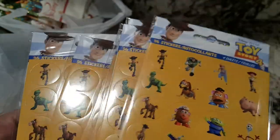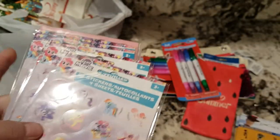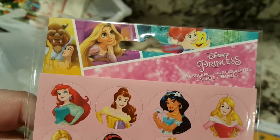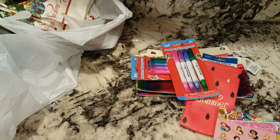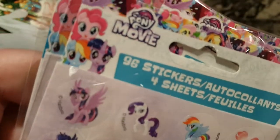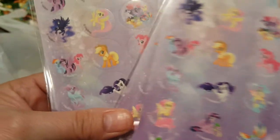I got five of every one where five was available. Some of them there's not five — like this particular one here, this is the only one I could find. I think I've seen these before, but nothing clicked, so I decided to go ahead and get them this time. And then I got five of the Little Pony movie stickers — there's also 96 in here.